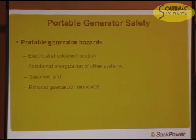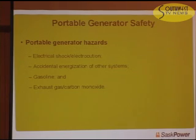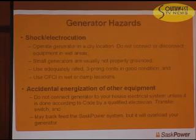Regarding portable generators: while your power is out, some people may be running generators, and there are several safety issues — electrical shock and possible electrocution, accidental energization of other systems, gasoline hazards, and carbon monoxide. For electrical shock: operate your generator in dry locations. Do not disconnect equipment while standing in water. If necessary, build a shelter over the generator to keep it dry. Small generators are often not properly grounded, and grounding serves a major part of your protection in household systems, so be very careful of that.